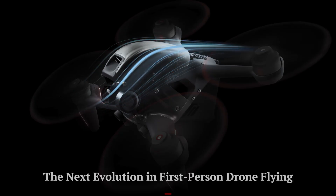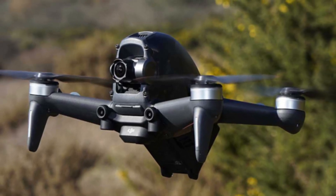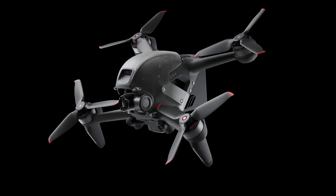DJI FPV2 — the next evolution in first-person drone flying. The DJI FPV2 builds upon the success of its predecessor, offering enhanced flight performance, improved camera quality, and a more immersive FPV experience.